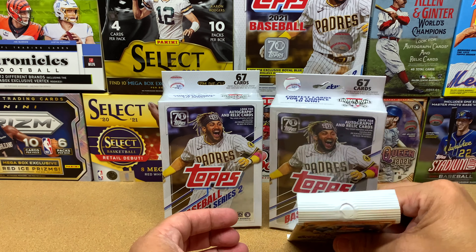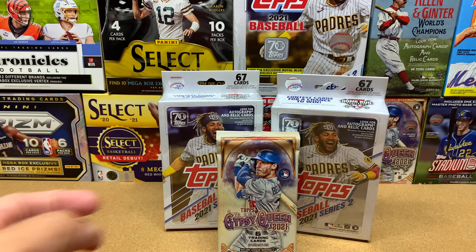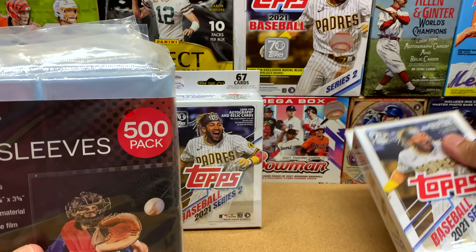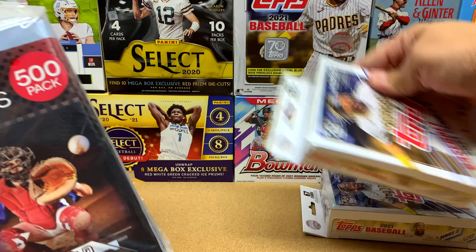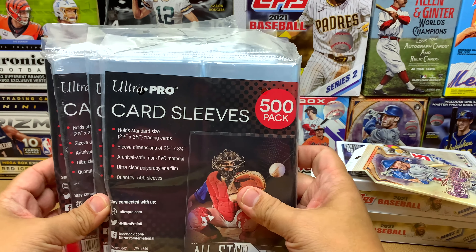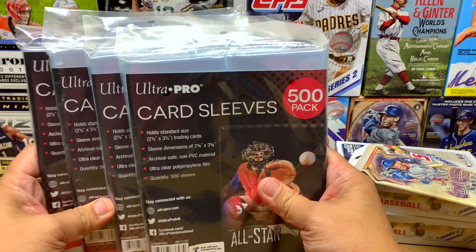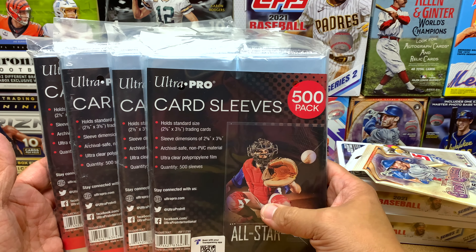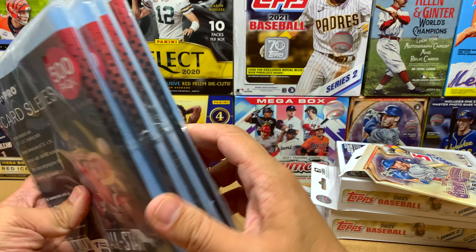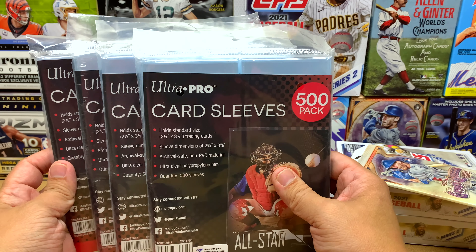They also had a whole bunch of supplies in stock, so I picked those up too. I got a lot of product this week. I picked up four packs of card sleeves — I had a Target gift card so I used it on those. Now I've got 2,000 card sleeves, which should last me for the rest of the year.